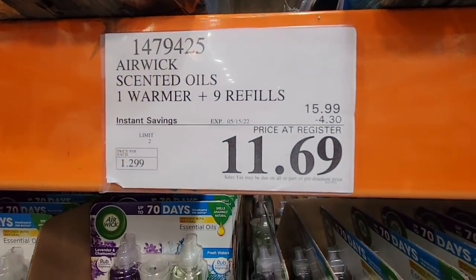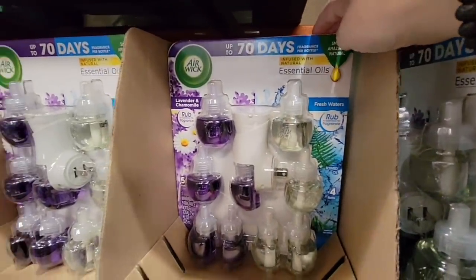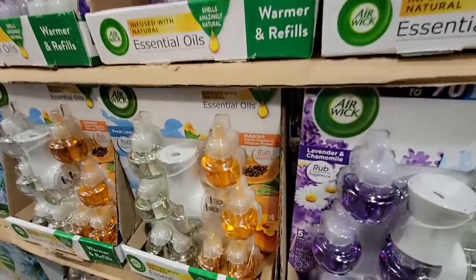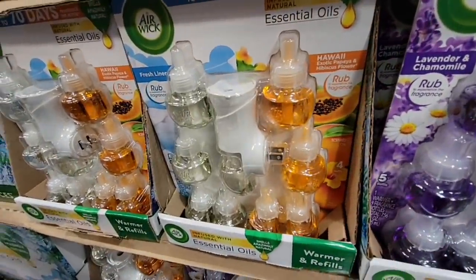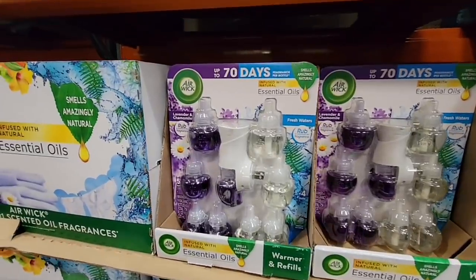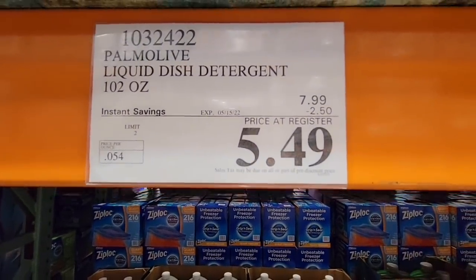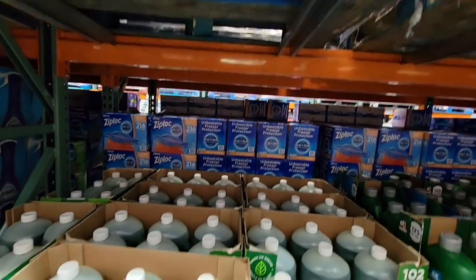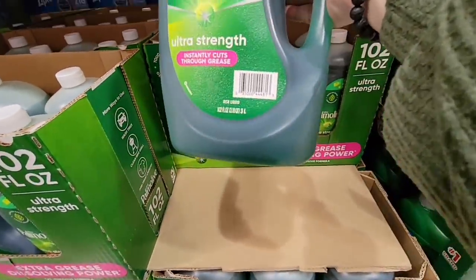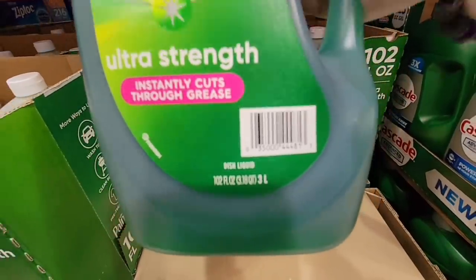The Airwick Scented Oils — this is nice. It has nine refills and it comes with the warmer, because sometimes you find these and they don't have the warmer included. Such a great price, and you have your favorite scents to choose from. Now the Pomplove Liquid Dish Detergent — this is $5.49, a really good size at 102 fluid ounces. Look at the size of that — that is a great price for that size.